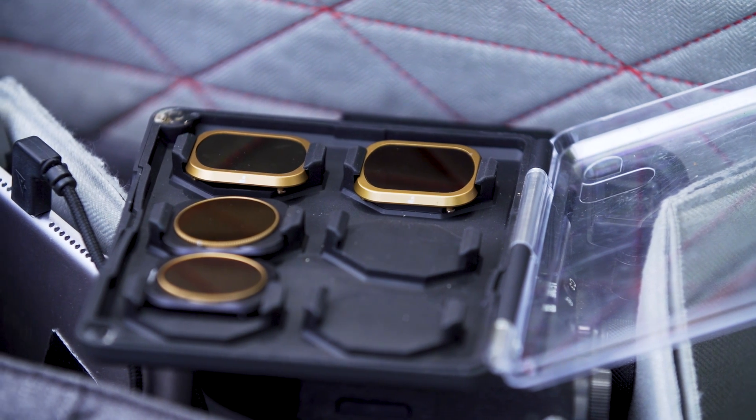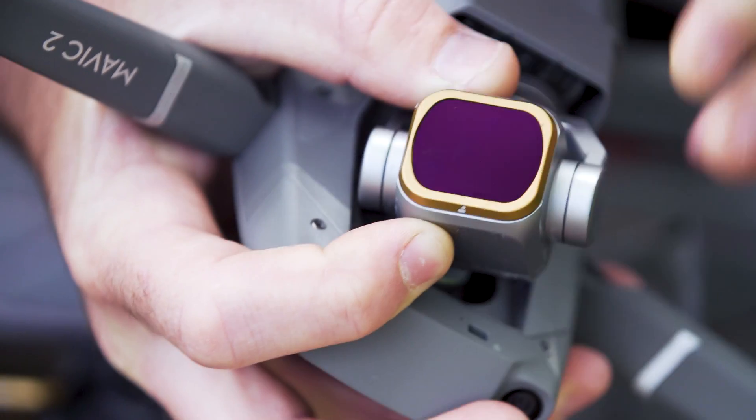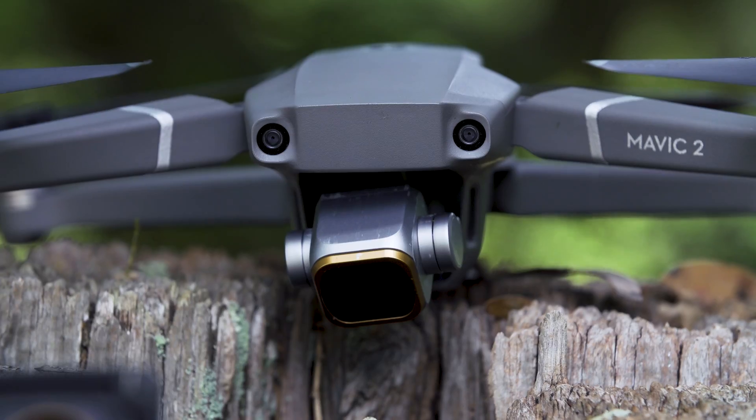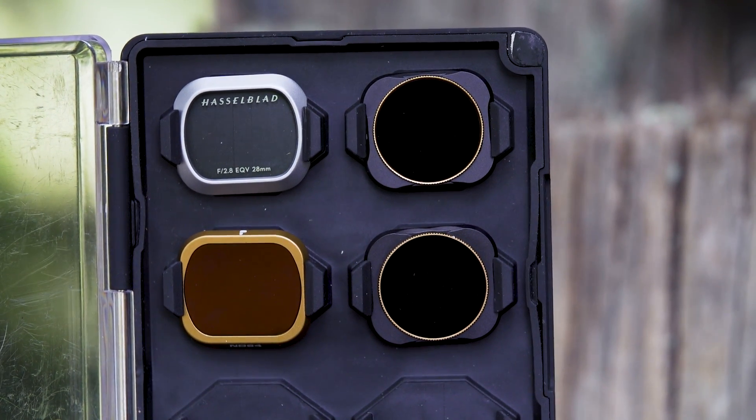Another accessory you might want to get is a neutral density filter. On a sunny day like today, if you want to shoot video, you might end up having to use a very high shutter speed, which can make your video look a little bit jello-y. A neutral density filter allows you to use a slower shutter speed and get smooth, buttery video footage.